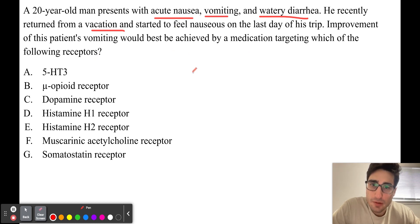This patient is presenting with classic symptoms of traveler's diarrhea. He developed acute nausea, vomiting, and watery diarrhea after a recent vacation. Traveler's diarrhea is often caused by bacterial and viral infections, and can less commonly be caused by parasitic infections. The illness itself is self-limited, meaning it usually gets better on its own. The medications we give patients are often targeting the symptoms they experience as a result of the infection.